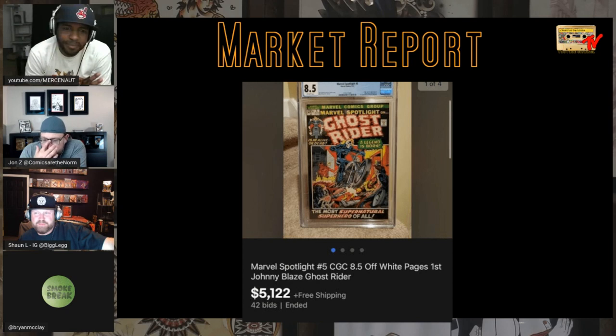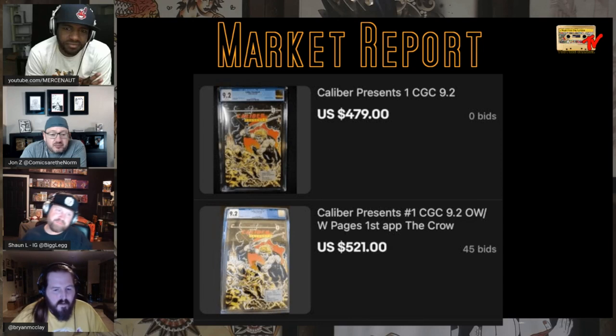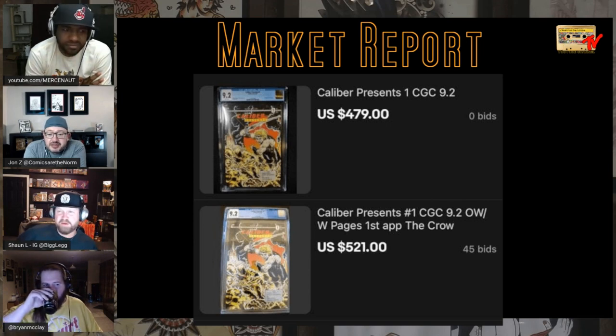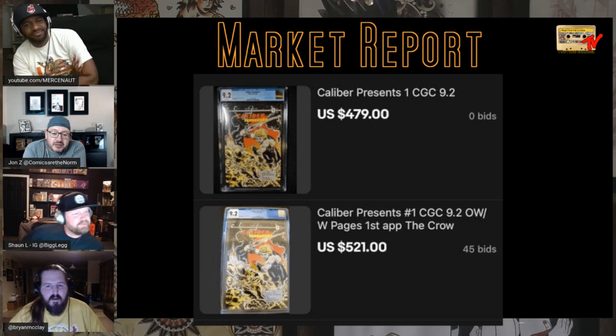This next picture is a sales track but also a lesson. Two Calibre Presents 1 books, both CGC 9.2, ended the same day a couple hours apart. One was a starting bid of $4.79 with some shipping, and one was a $0.99 auction. About an hour out, the $0.99 auction had surpassed it. The other one got relisted at the same price and nobody bought it. If you're going to start at a random price, don't do an auction — go buy it now.